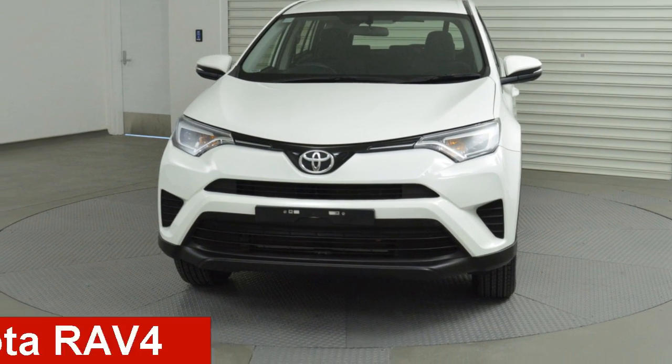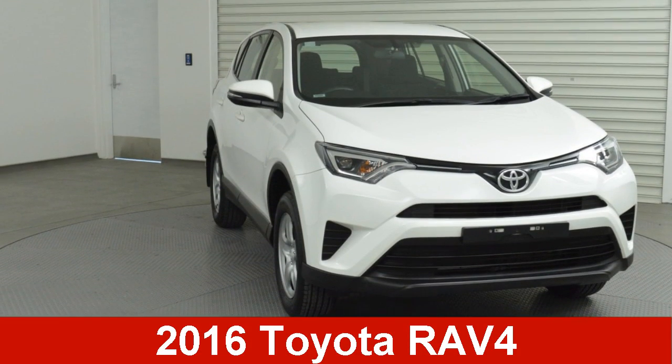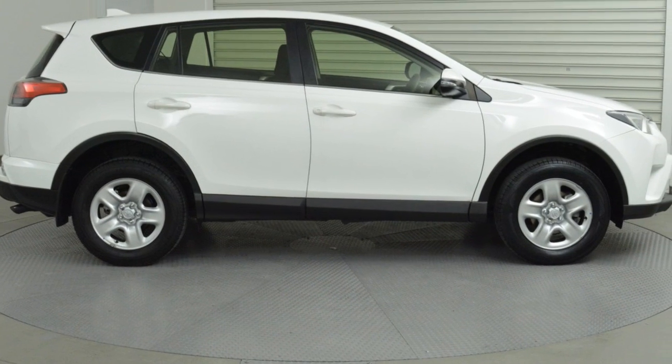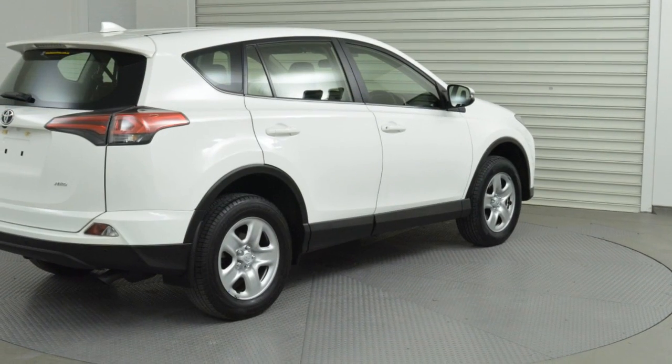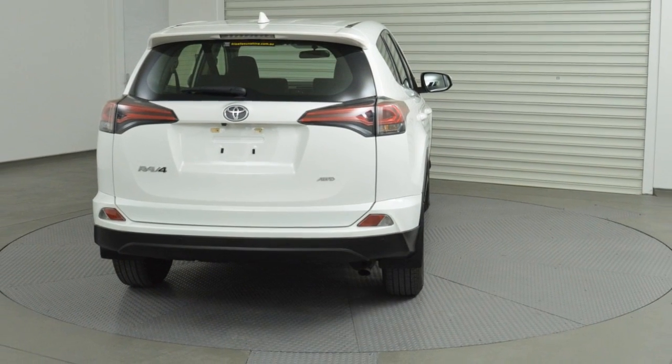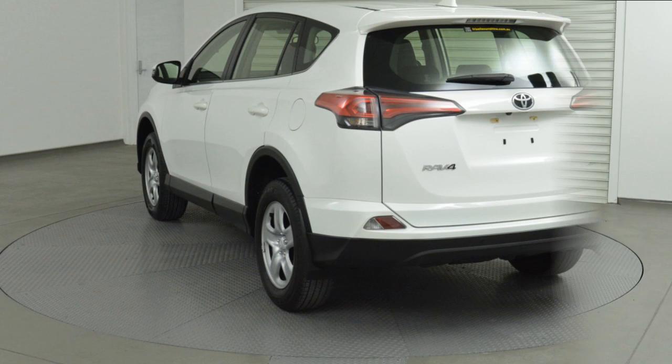Take a look at this 2016 Toyota RAV4. This RAV4 has a reliable 2.5 litre engine and a smooth shifting automatic transmission. The attractive white exterior is complemented by its stylish interior.